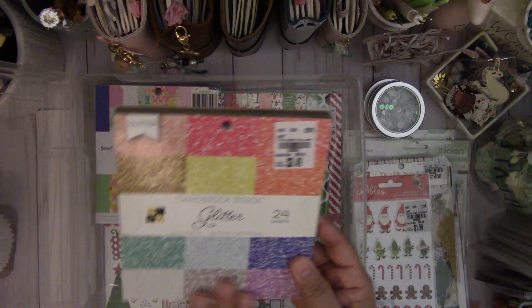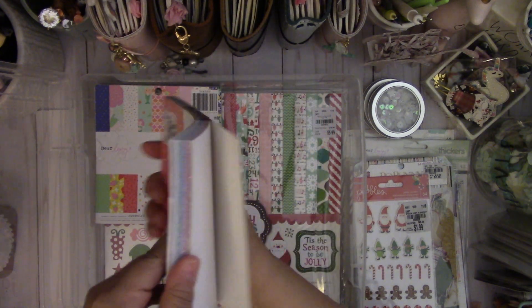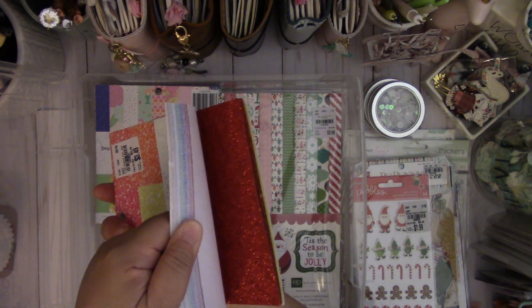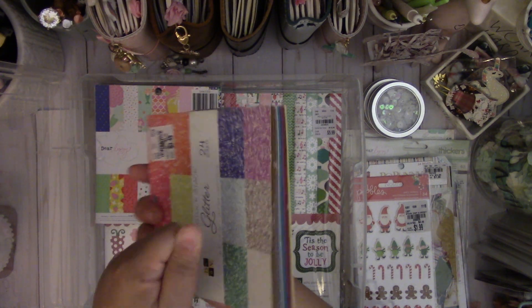And then I found some 6x6 papers. I found the Glitter Cardstock Stack by Jackets with a View — it's $3.49. It's really pretty, bright colors. You can never pass up a pack of glittered paper.